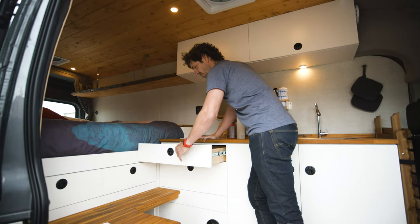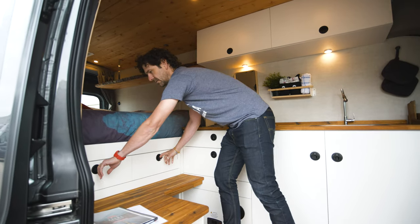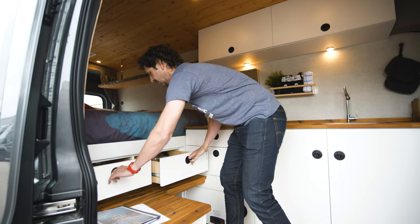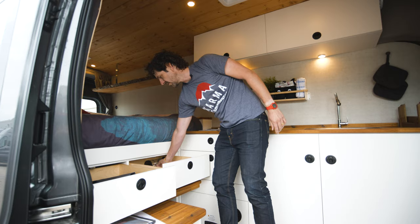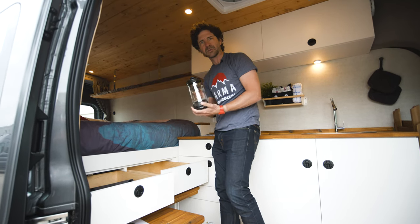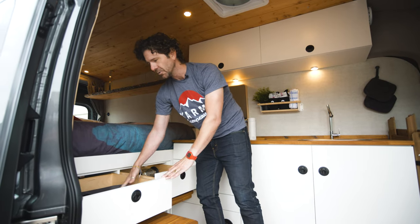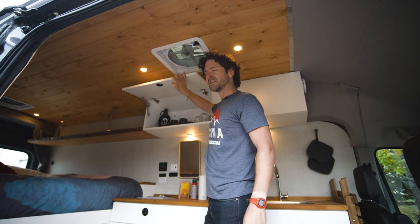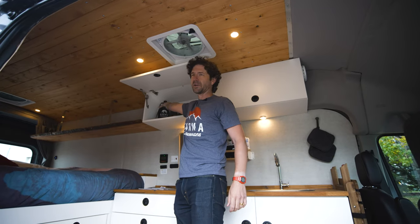There are a couple of cubbies and drawers that house more kitchen gear — a coffee maker, a little French press. Our window shades go in here too. We like to surprise and delight here at Karma, so your van will come with a beer growler that you can go fill up at any craft brewery or bar.